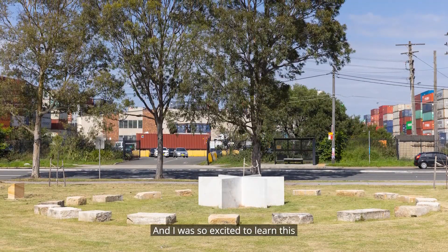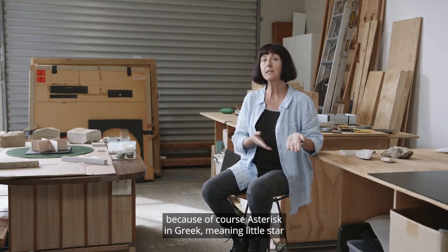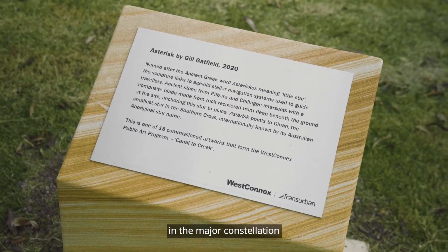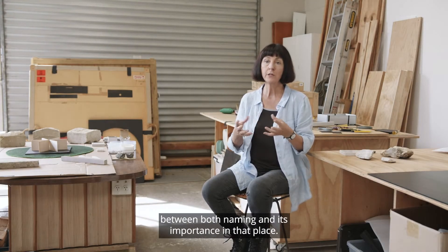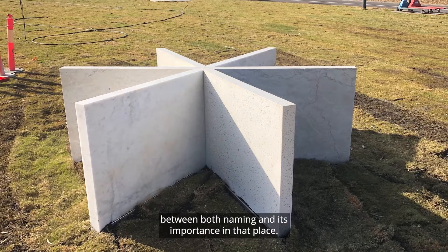I was so excited to learn this because, of course, Asterisk in Greek means little star, and Geenan is also the smallest star in the major constellation relating to the continent of Australia — to see that alignment there between both naming and its importance in that place.